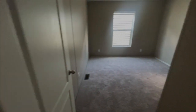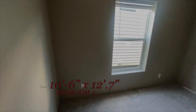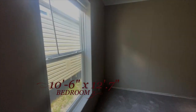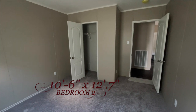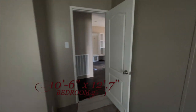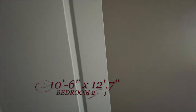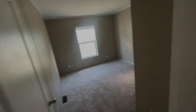Across the hall from the bath is your first additional bedroom. It's a really nice size bedroom for the kids or whoever stays on this side of the house. It's got a regular closet there, but it's a really nice, decent size.